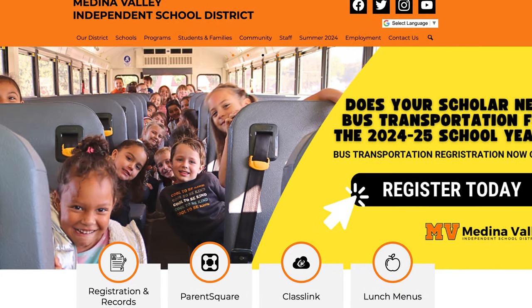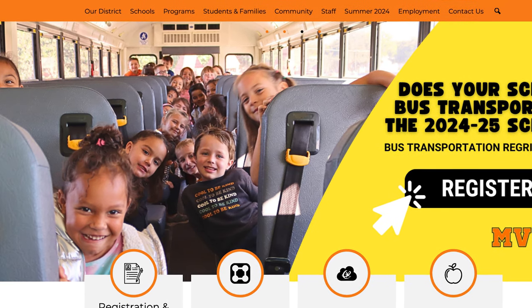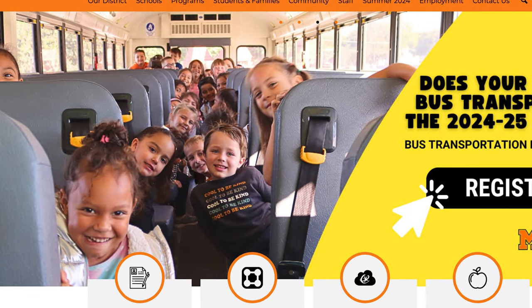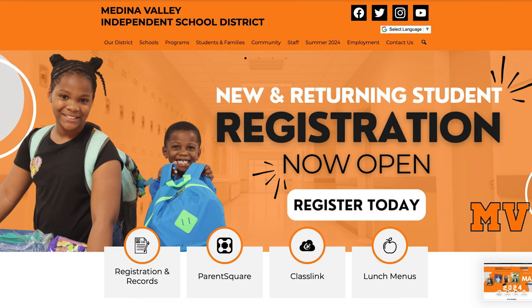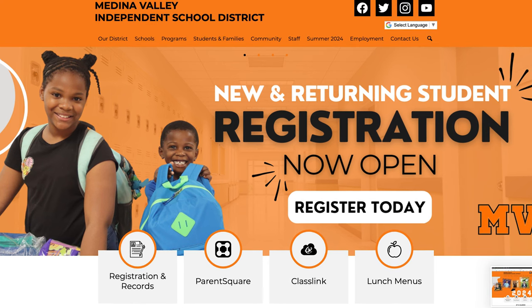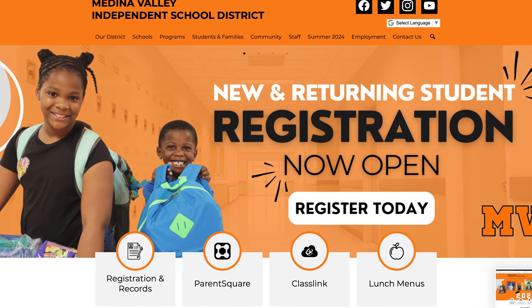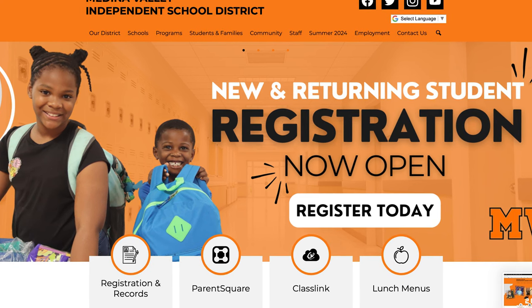One popular question we get about new home communities is about school districts. The great news is this community is zoned for Medina Valley ISD. It has great schools such as Petranco Elementary School, Loma Alta Middle School, and Medina Valley High School. Medina Valley ISD is a high-rated school district here in the San Antonio area. Definitely check out GreatSchools.com where you can see ratings and read reviews from real parents.